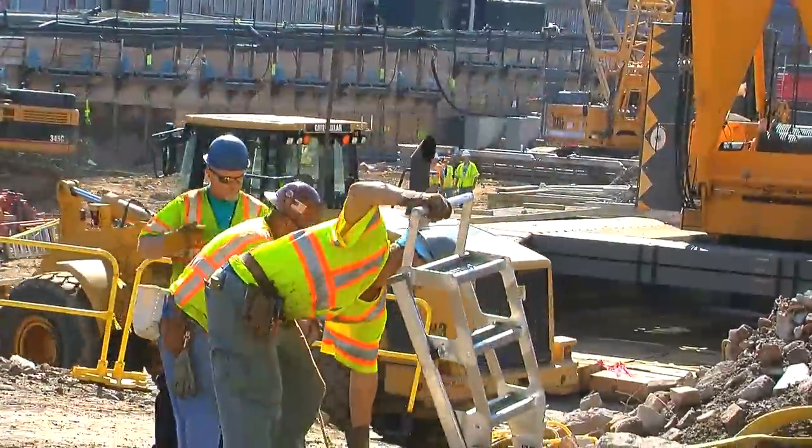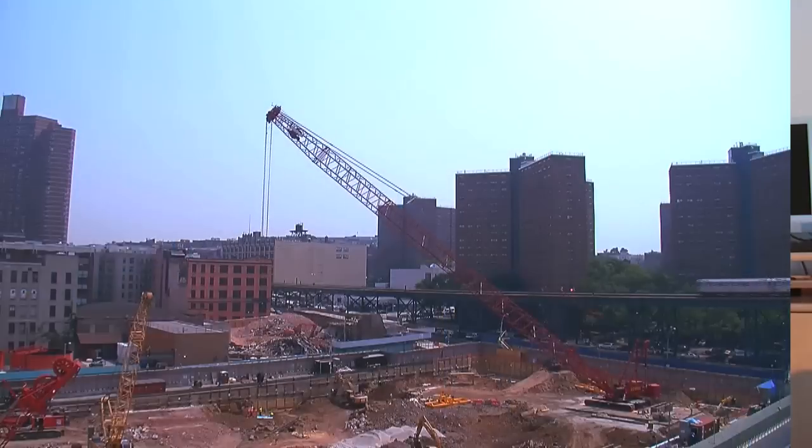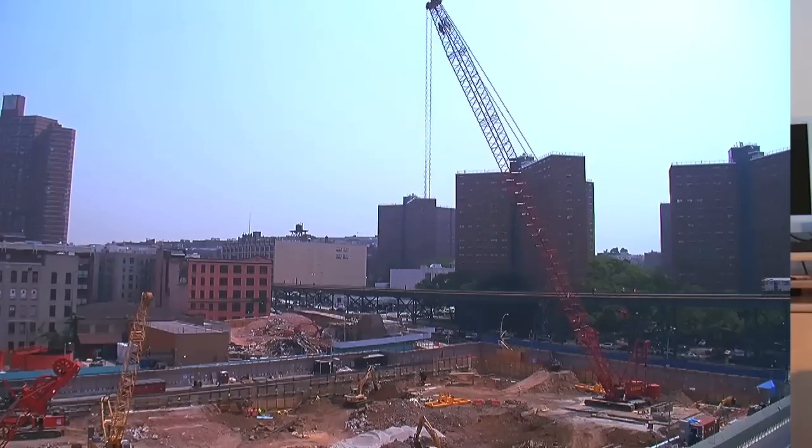There is a zero-tolerance policy for construction equipment going on the site that is not outfitted with state-of-the-art diesel particulate filters and ultra-low sulfur diesel. Electrifying the construction site so that there is less use of diesel fuel to power equipment makes a real contribution to the air quality, which is very important to the university and very important to our local community members.